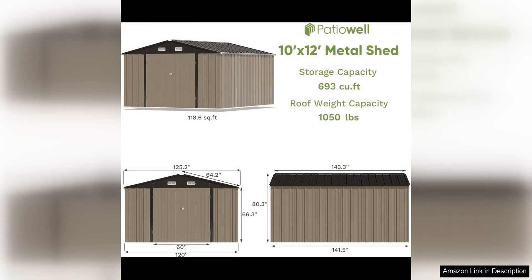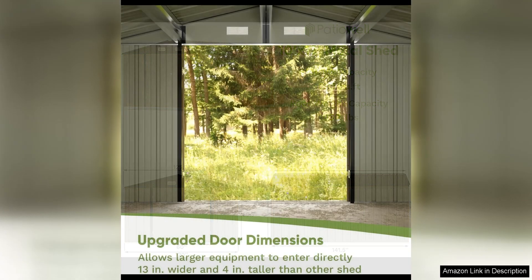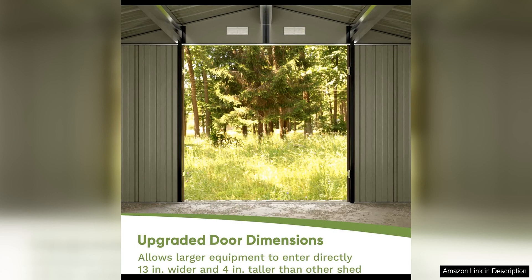Another great feature of the Passiwell Metal Storage Shed is its versatility. The double doors provide easy access to your belongings, and the high gable roof allows for extra headroom and storage space. The shed also comes with customizable shelving options, allowing you to organize your items efficiently.